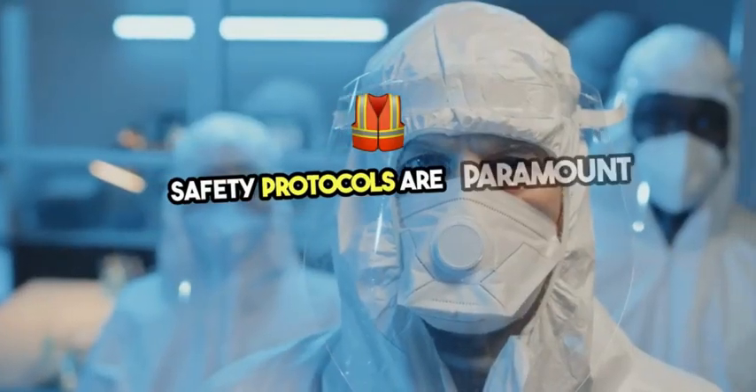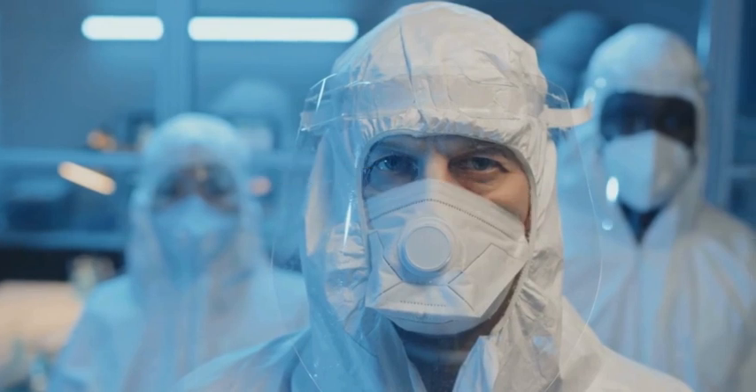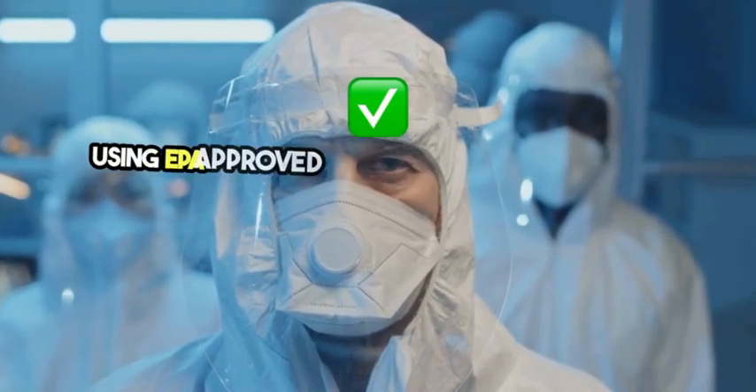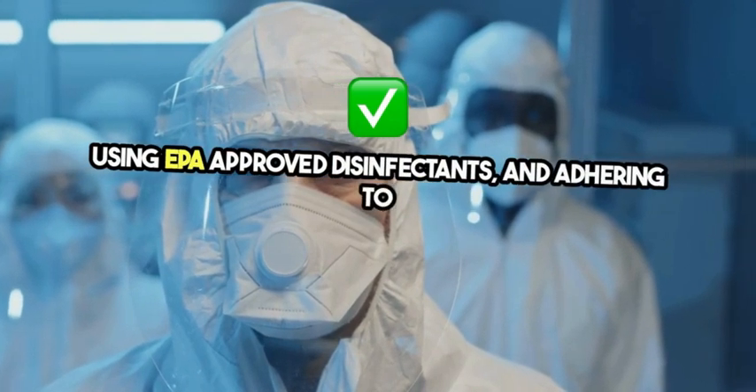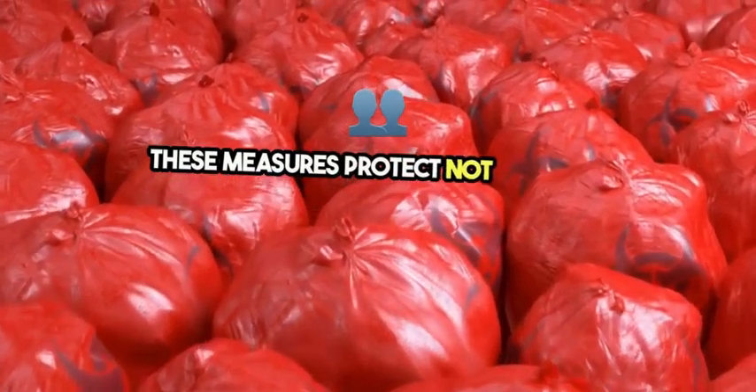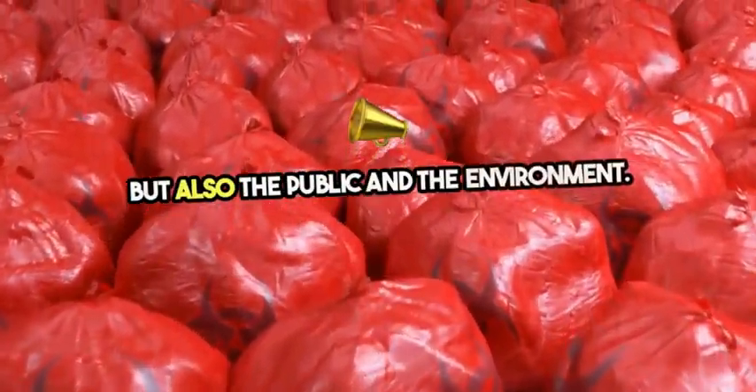Safety protocols are paramount in biohazard remediation. This includes wearing personal protective equipment (PPE), using EPA-approved disinfectants, and adhering to strict regulations on waste disposal. These measures protect not only the remediation team but also the public and the environment.